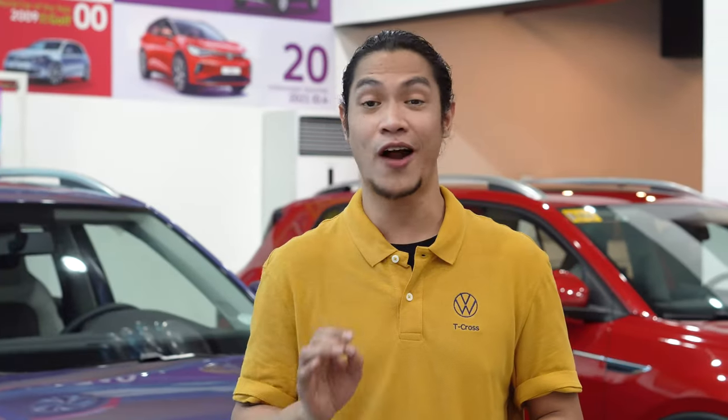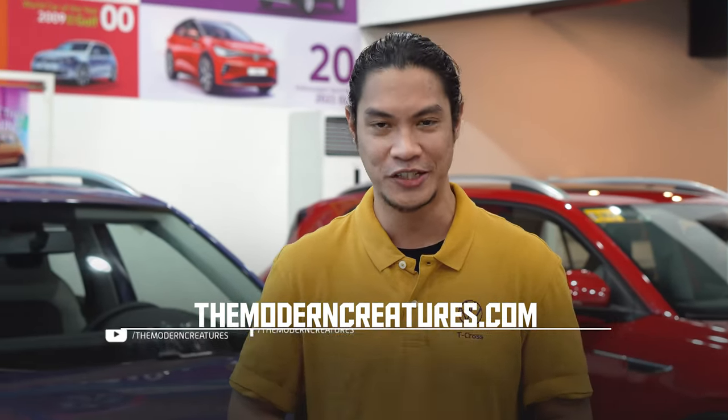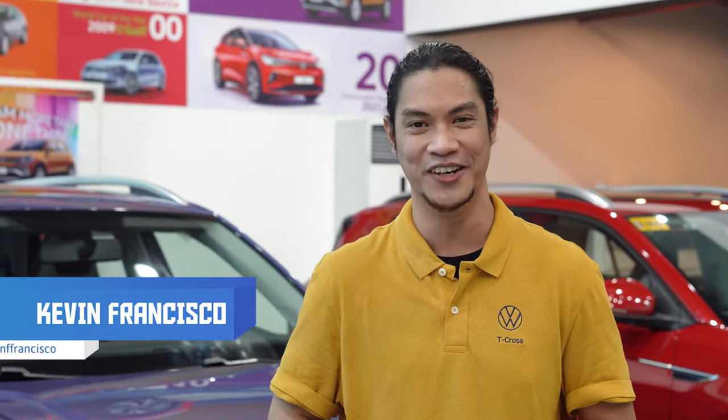And that's about it for our unique drive with the Volkswagen T-Cross. As always, visit our website and follow us on our social media pages for more news, features, and reviews. That's it for me — I'm Kevin, thanks so much for watching, and we'll see you in the next video.